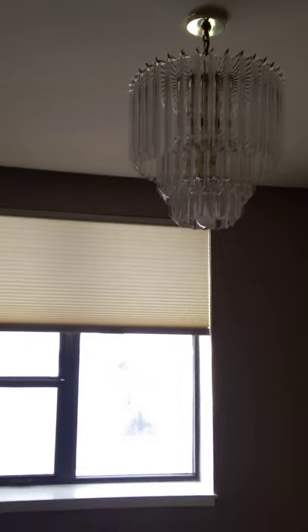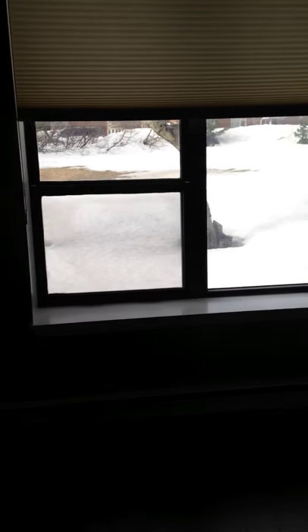Coming out here, this could probably be a dining room area for sure. There's your lamp, and these blinds — they can go down or they can go up, which is kind of cool. Big living room.